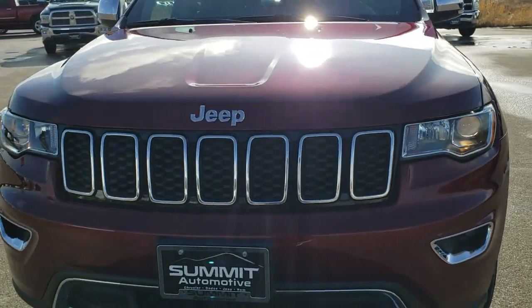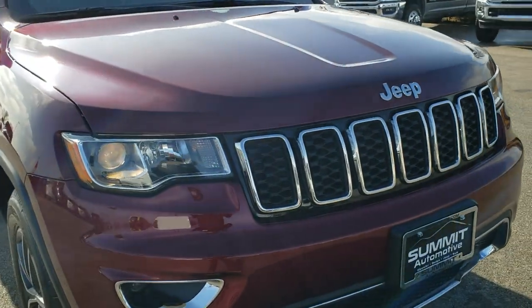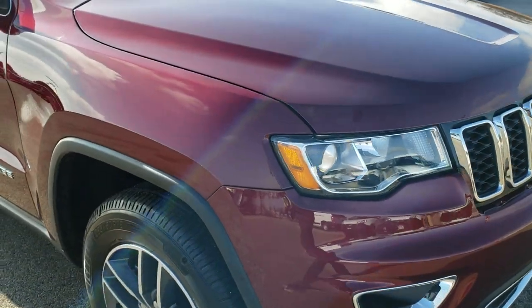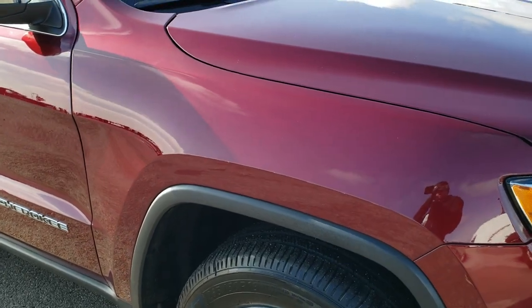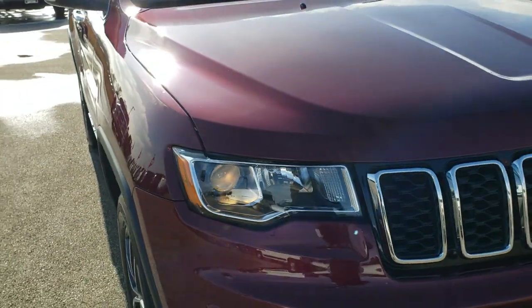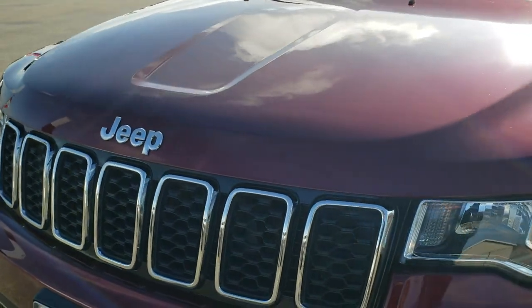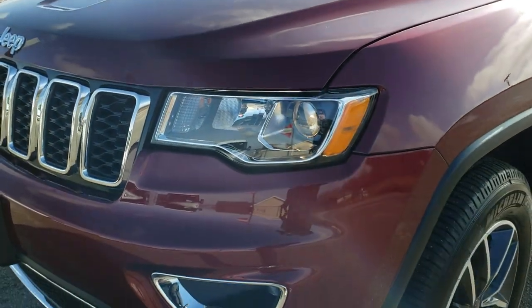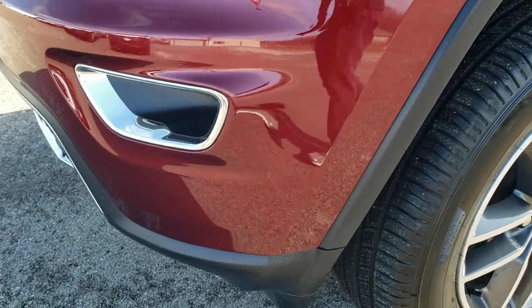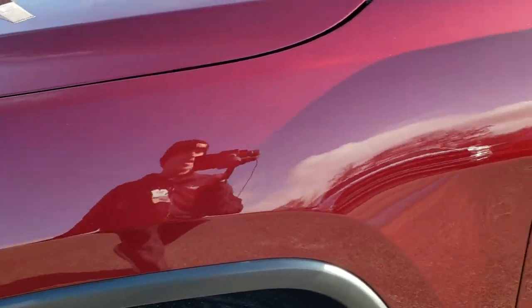Today we are checking out this super clean 2019 Jeep Grand Cherokee Limited in velvet red pearl coat. This vehicle has a 3.6 liter V6 Pentastar motor. It has a fresh oil and filter change, all the fluids have been checked and topped off by our service shop during our mandated Wisconsin state inspection, and this vehicle is 100% ready to go.